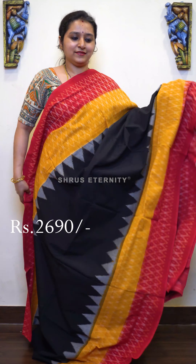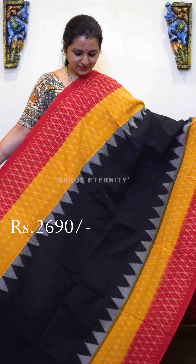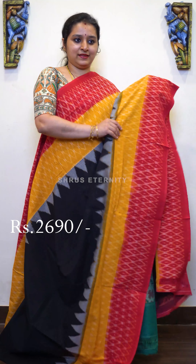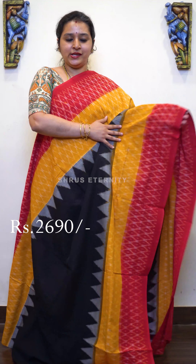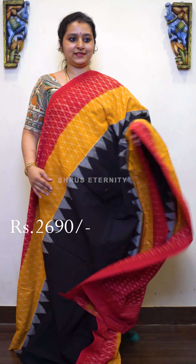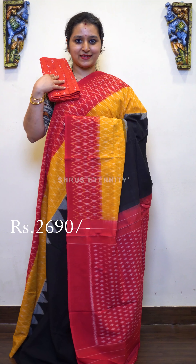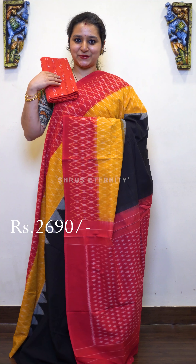Very pretty design in the borders, Ikat woven patterns all over the body — that's going to be the whole body. A beautiful Ikat designed pallu in red, and this comes with a red color blouse, priced at 2690.